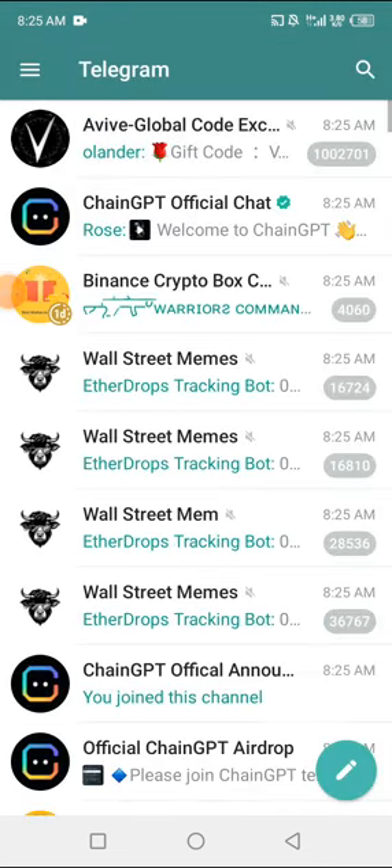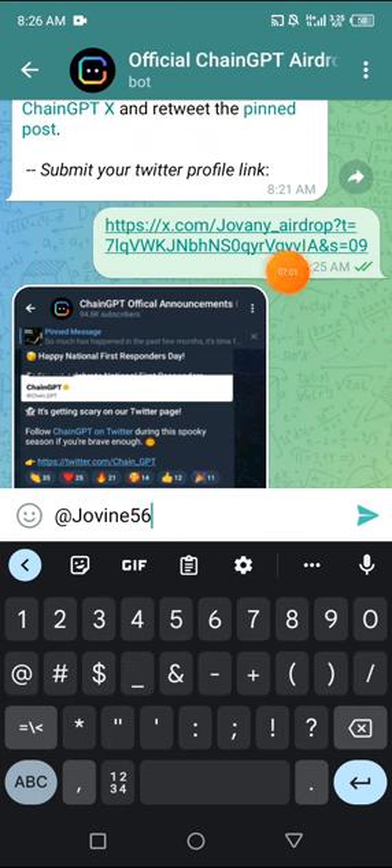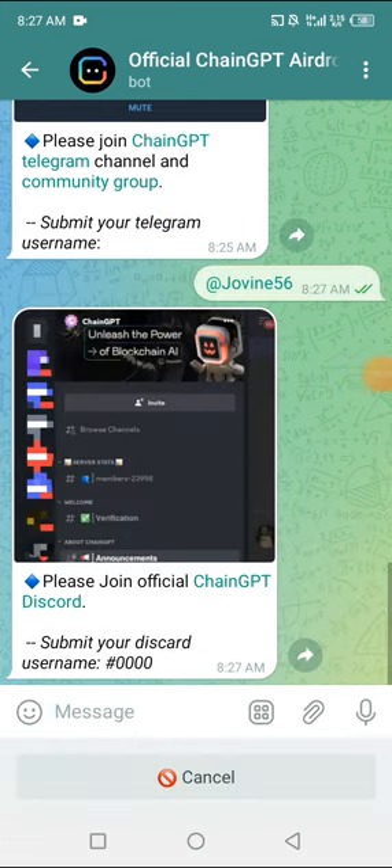I'm going to go back to ChainGPT and submit my Telegram username. After copying your Twitter profile link and pasting it in, the link should contain your name and some URL text. I'll scroll up a little, complete the Telegram channel and group joining, then submit my Telegram username — and another task will be brought up.